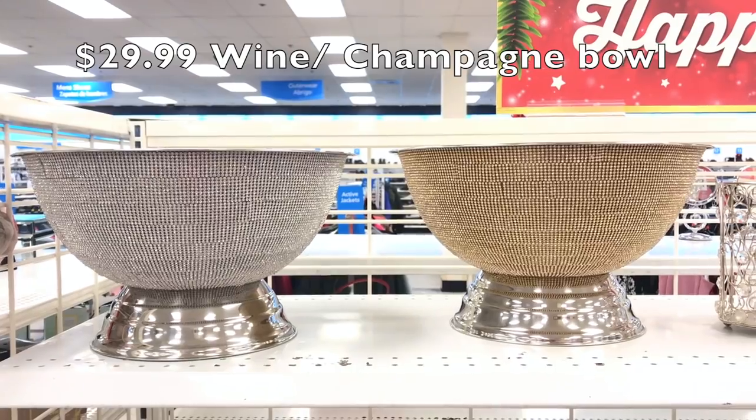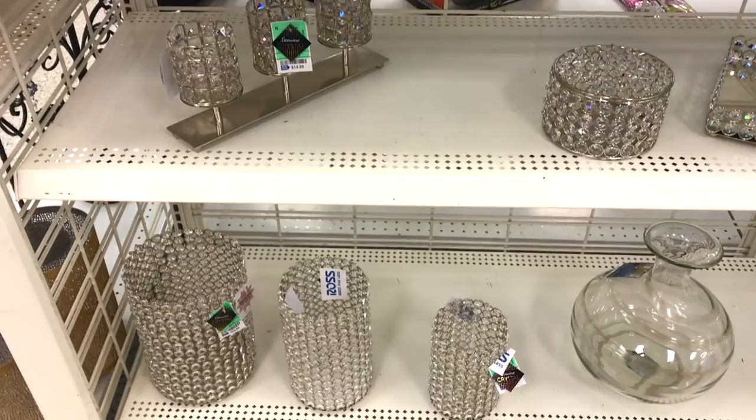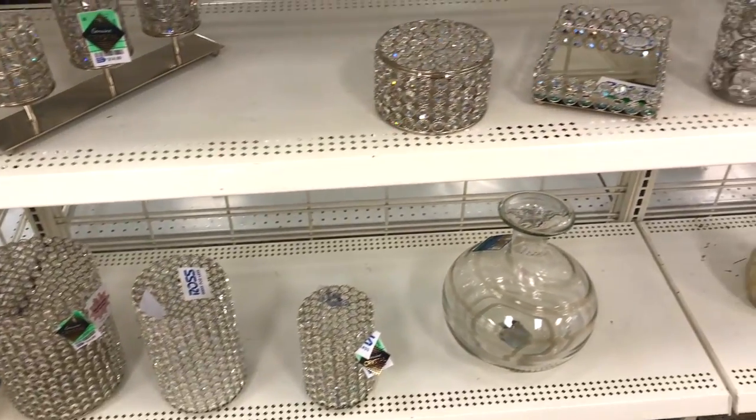I really like these wine and champagne bowls — they could probably hold a lot of wine bottles. There was also a large variety of blinged-out trays in different sizes.